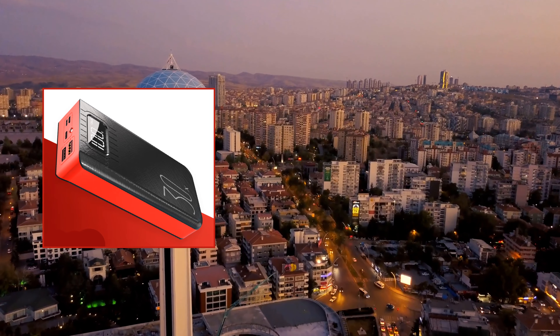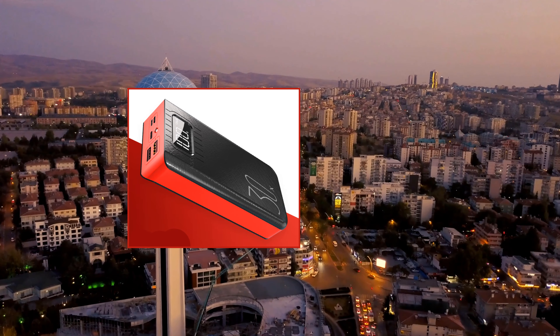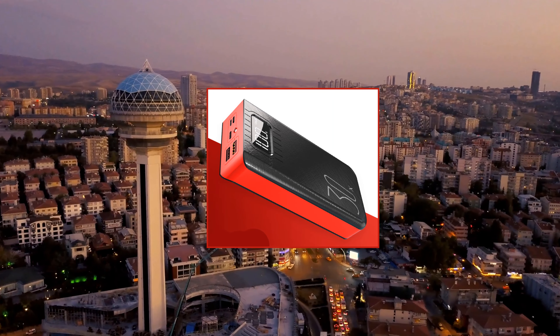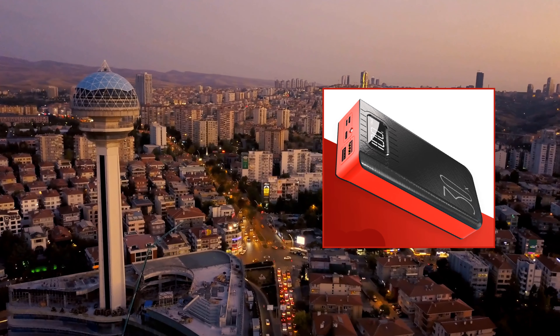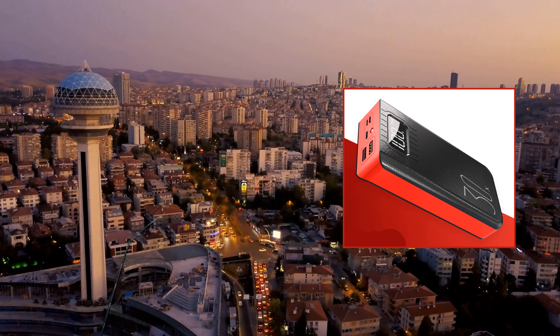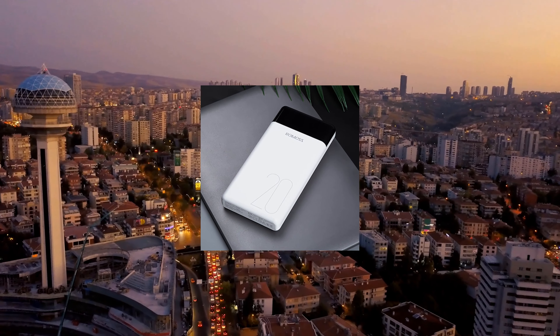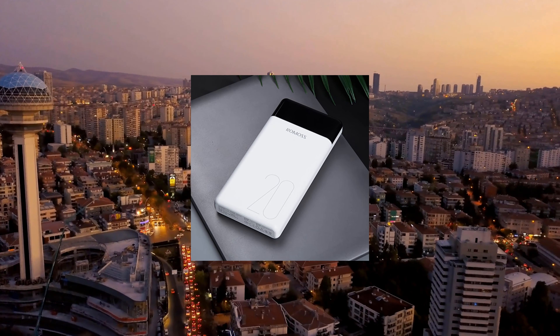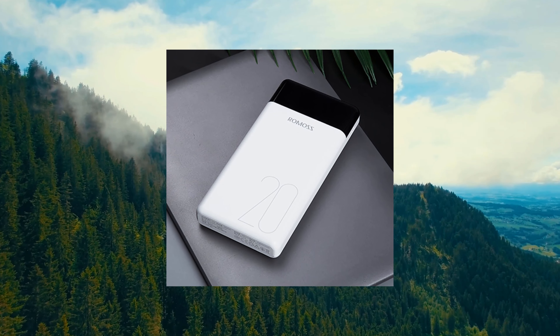While smartphones get faster, thinner, and more powerful with every new update, the one thing that doesn't seem to improve is battery life. Whether you're a traveler, digital nomad, or simply want to keep your devices going throughout the day — perhaps even several days — the best way to deal with running out of battery when out and about is to get a power bank. In this video, I will share with you five best affordable power banks for everyday life.